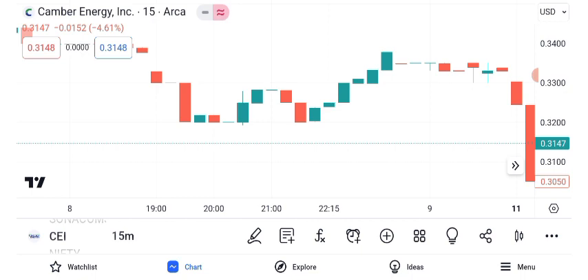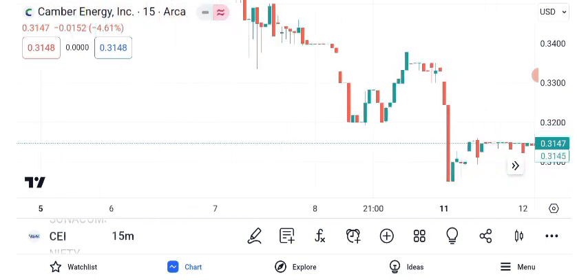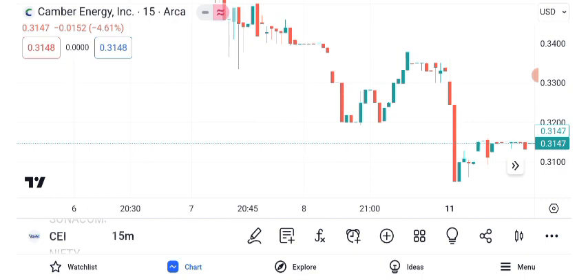Identifying resistance and support levels is crucial. CEI's current resistance is at $x, while the support level is at $y. These levels can be useful for setting entry and exit points.